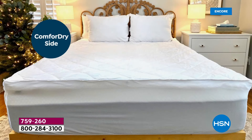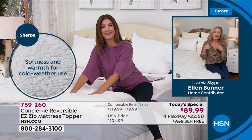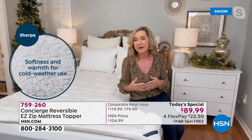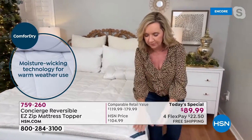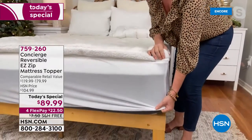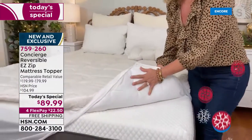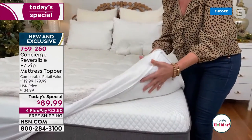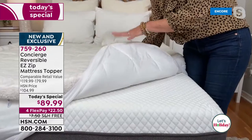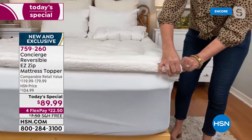Think about what bed could use an extra layer of comfort — bunk beds, a ski condo, a vacation home, the guest room. This is double-filled with more loft than any other super loft topper we've ever offered. Walk us through all the features: starting from the bottom, it has an 18-inch accommodation, elasticized all the way around, so you slip it over any mattress — memory foam, innerspring, even a fold-out sofa. Comfort Dry is on both sides, and the zipper goes all the way around.